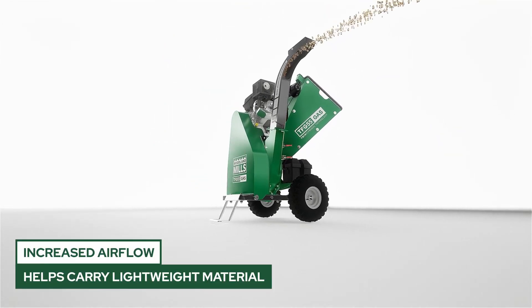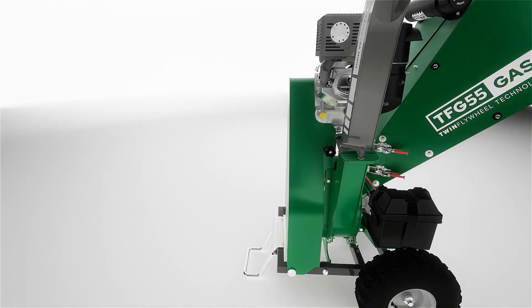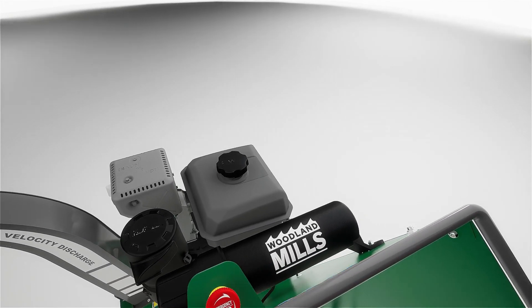It also introduces increased airflow, helping move lightweight and leafy material through the chip stream, reducing potential build-up. Learn more about Woodland Mills TFG55 gas wood chippers or other twin flywheel chipper models by visiting woodlandmills.com.